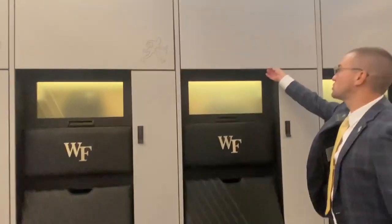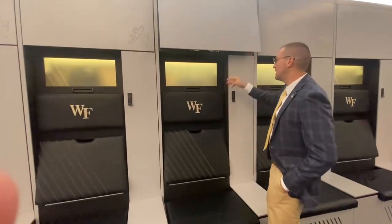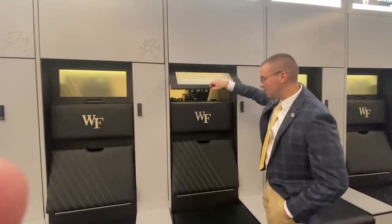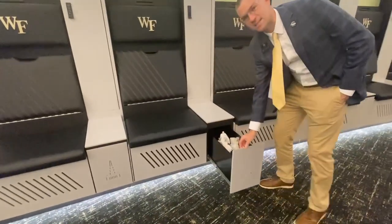They have multiple storage spaces within each space. As you can see, shoulder pads, all their things can get stored in here. There's a special lock box here. Their helmet stays in this space right here. And then there are multiple storage bins within each. It slides out for cleats.